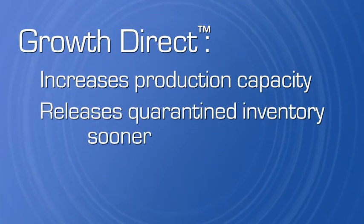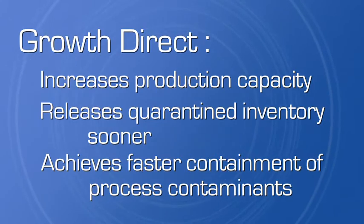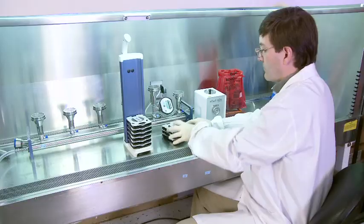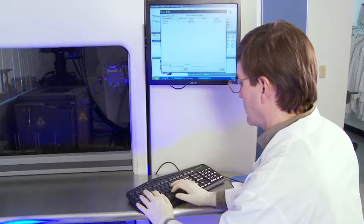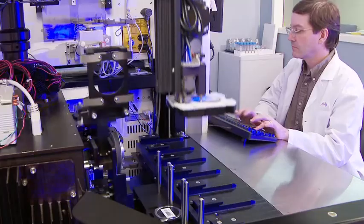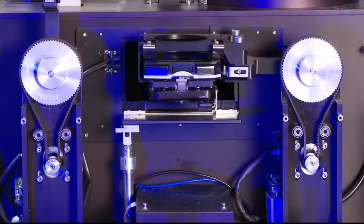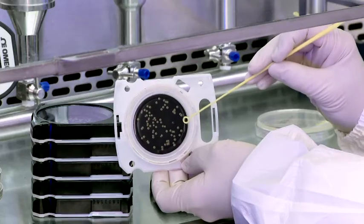It releases quarantined inventory sooner and achieves faster containment of process contaminants. Growth Direct automates and accelerates the testing process, delivering results days to weeks faster. Growth Direct is easy to implement and easy to validate. It is the only rapid testing system that meets the regulatory requirement for micro colony identification.